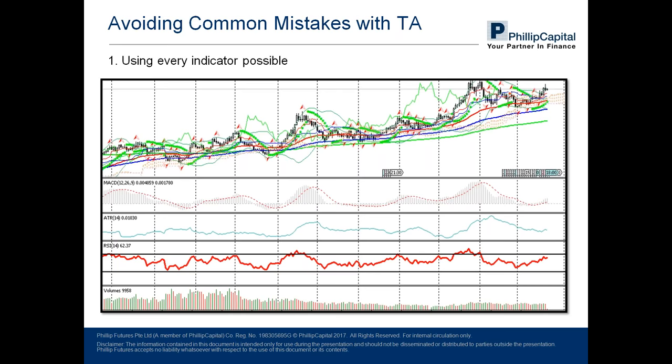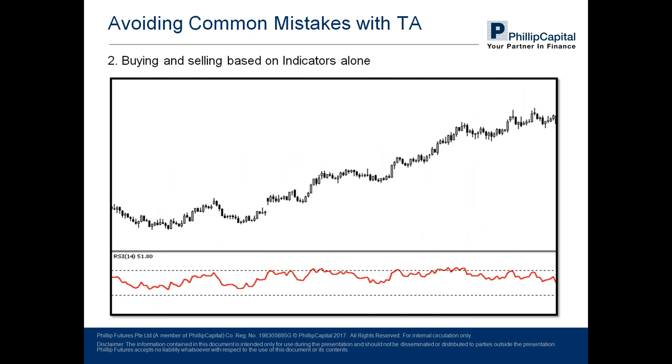Mistake number two: an indicator is not the holy grail to successful trading. It cannot be used on its own but must take other factors into consideration, such as the prevailing trend and where the current key support and resistance zones are. As shown in this illustration, if you were to sell at every point the RSI indicates an overbought condition, you would be making a huge loss because prices reversed in the other direction than expected. Which is why I keep stressing it cannot be used alone.